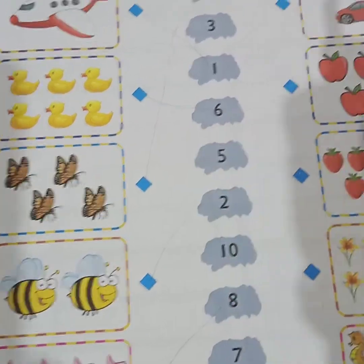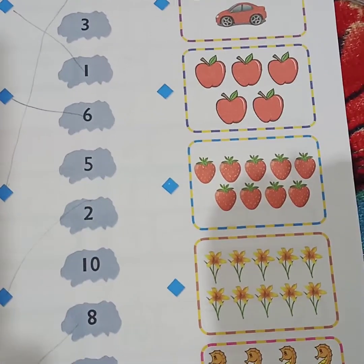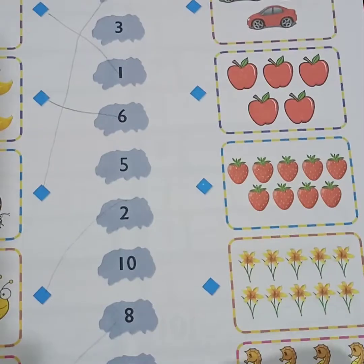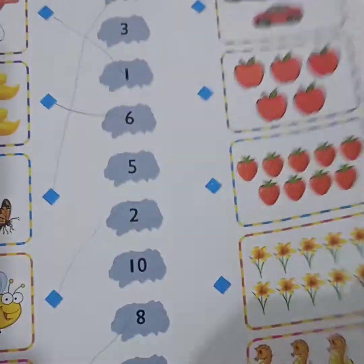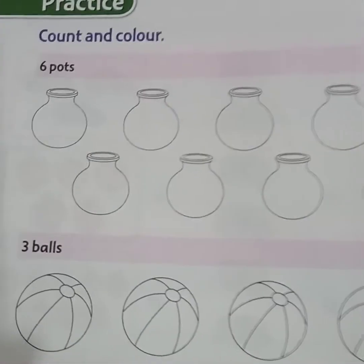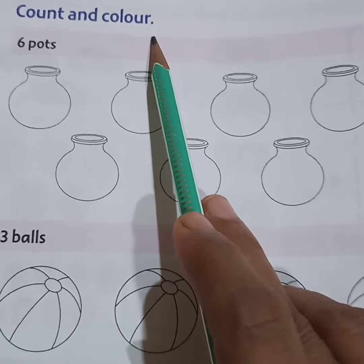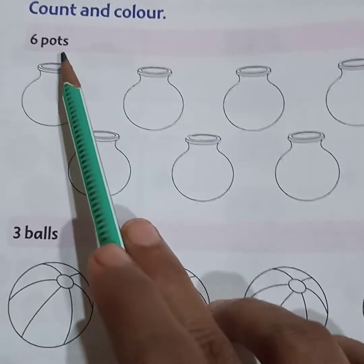These things you have to do — it is given here so you can understand. This is your homework. Now turn your page, and here you can see 'Count and Color.'